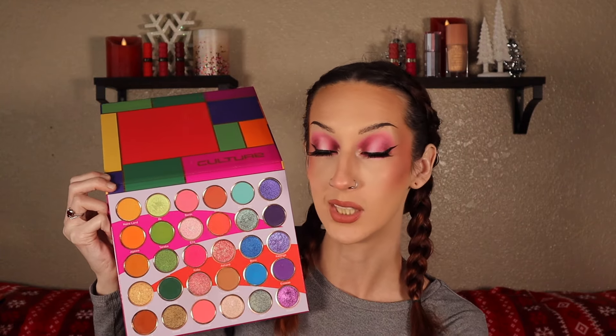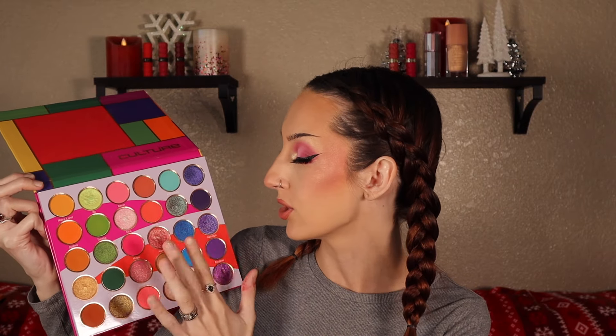And then my third colorful palette is the Juvia's Place Culture Palette. This one also stands out to me as just being different because the shades aren't true rainbow shades — or at least a lot of them are very different from other things. Like this peachy color, and you've got these really rich blues and greens and purples. A row of neutrals in case you need it. The shimmers in here are divine. It's beautiful, it's perfect — it's definitely top three colorful palette.